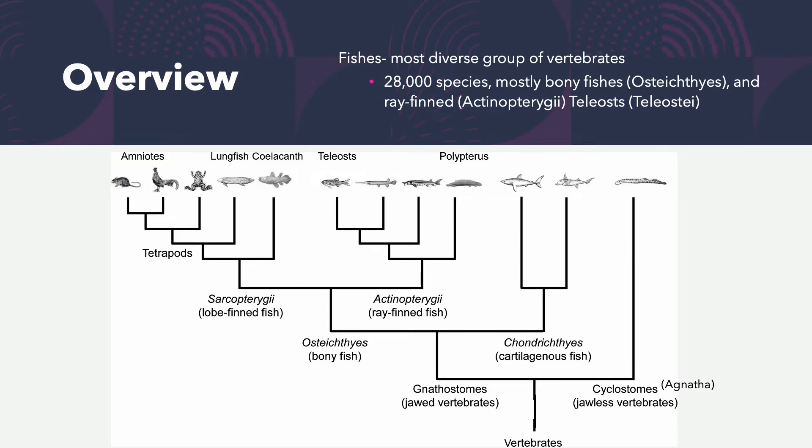Fishes are the most diverse group of vertebrates. Not only do they contain the oldest vertebrate — the Greenland shark — but they're also the most diverse group, consisting of about 28,000 species. Of these, most are going to be bony fishes, most are going to be ray-finned, and they're going to be teleost.